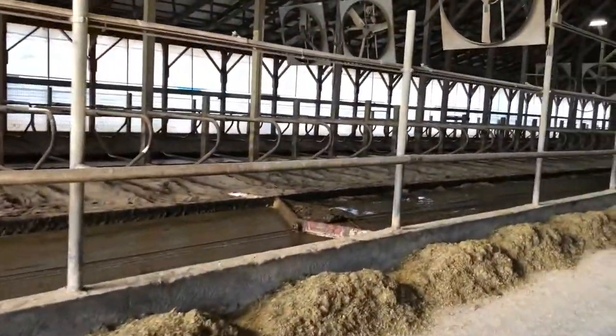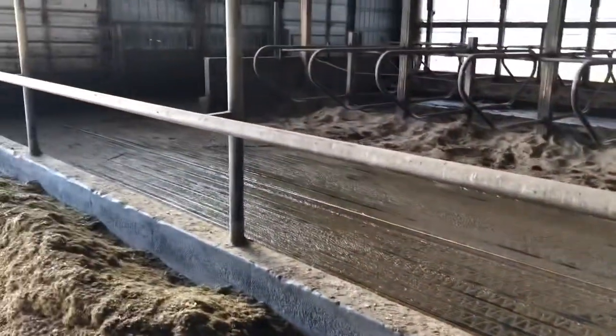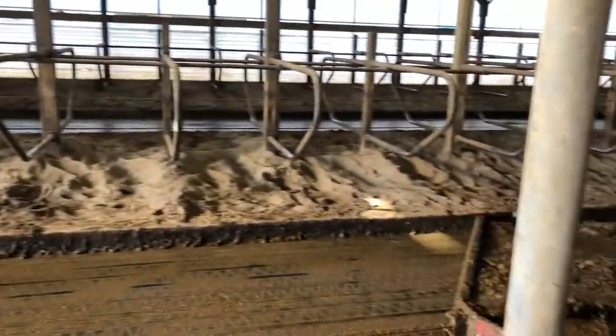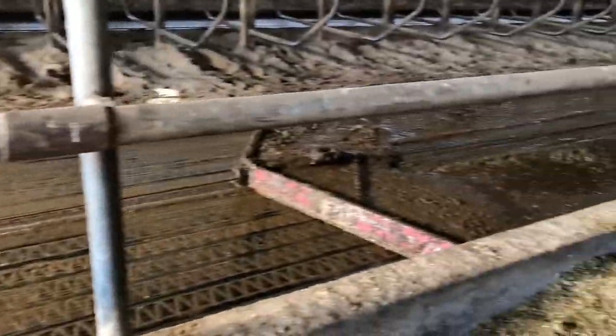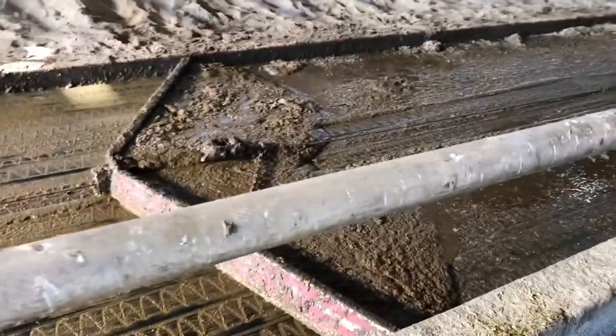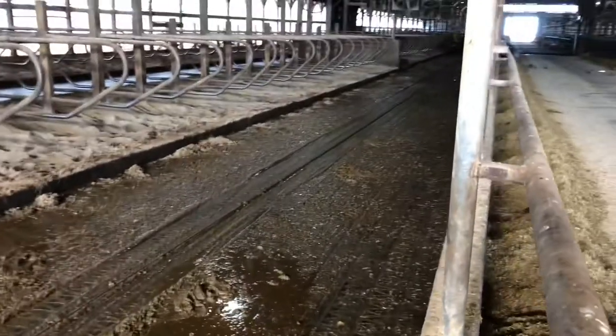The cows over here are getting milked so they are not in their pen right now, and it's a perfect time for you to see how our manure scrapers work. These are our alleys that have rubberized mats. There are nice sandy beds that our cows sleep in, and on this side you can see it's been scraped quite nicely because here is our manure scraper making its way slowly all the way down our alley.